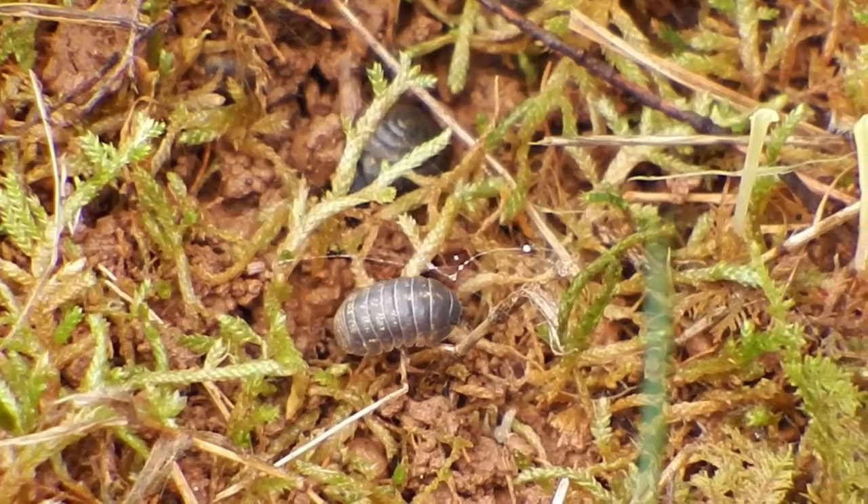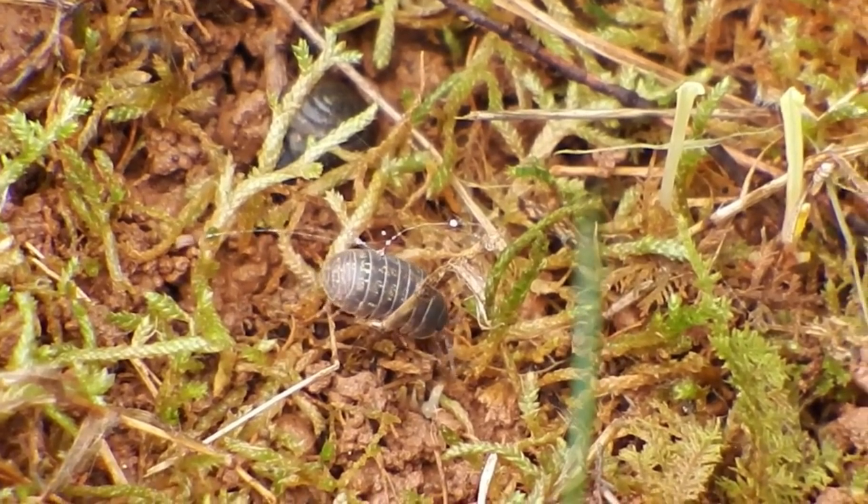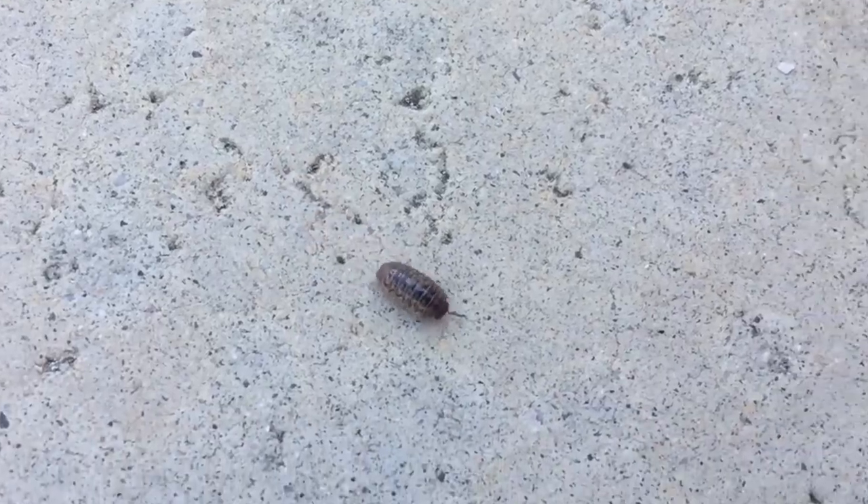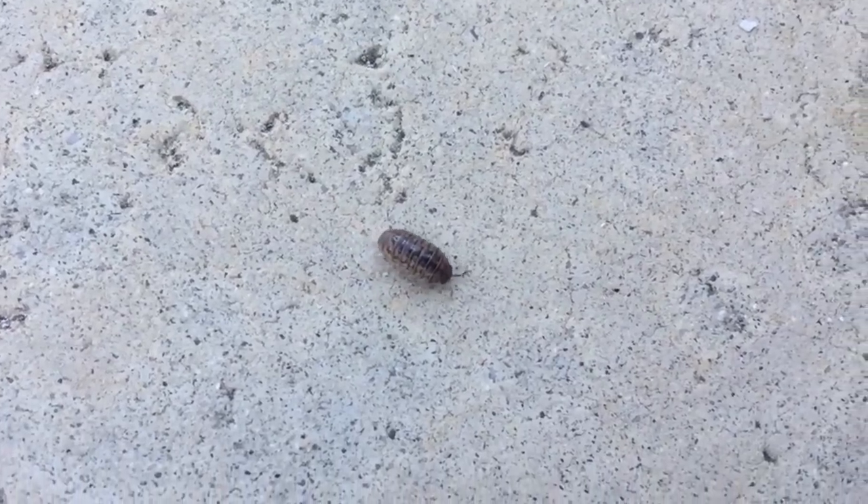While many roly-poly babies don't survive to adulthood, those that do can live for years. That roly-poly you saw three summers ago might still be alive.